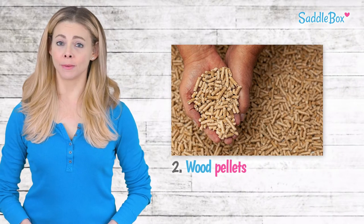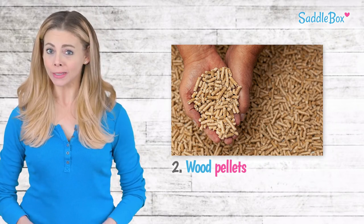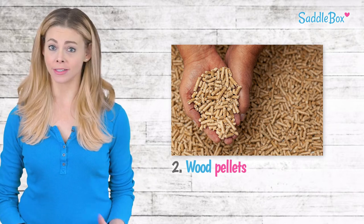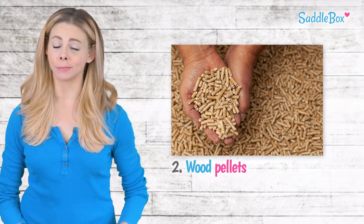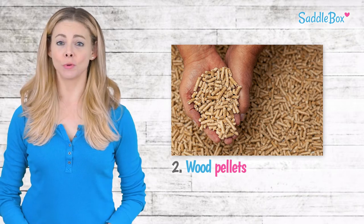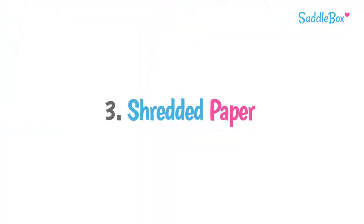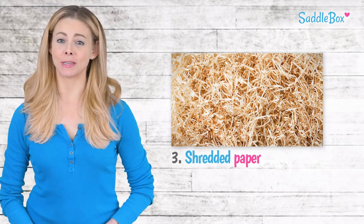Wood pellets are just compacted and dehydrated wood shavings. This type of bedding is quickly growing in popularity as it's low in dust and eventually turns back into sawdust once exposed to moisture. Pellets are easy to transport and can be cleaned similarly to a litter box — you can remove manure without removing much of the bedding. If you have a horse that likes to eat its bedding, this might be a smart choice.